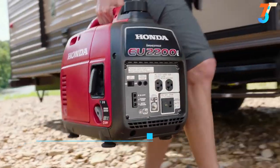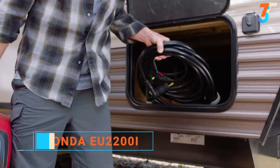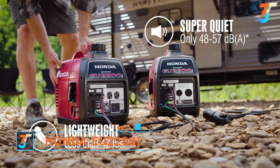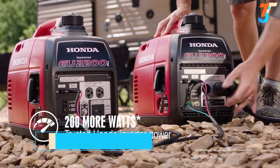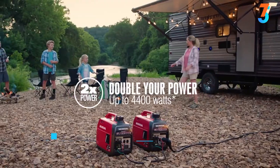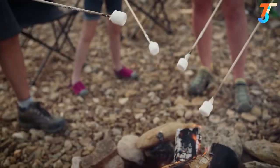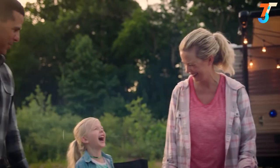With the all-new EU2200i generators from Honda, they're quiet, portable, and now packed with 200 more watts of stable power and all-new features. Plus, parallel another EU2200 for twice the power. With long run times, outstanding fuel efficiency, and the same reliability you expect from Honda.